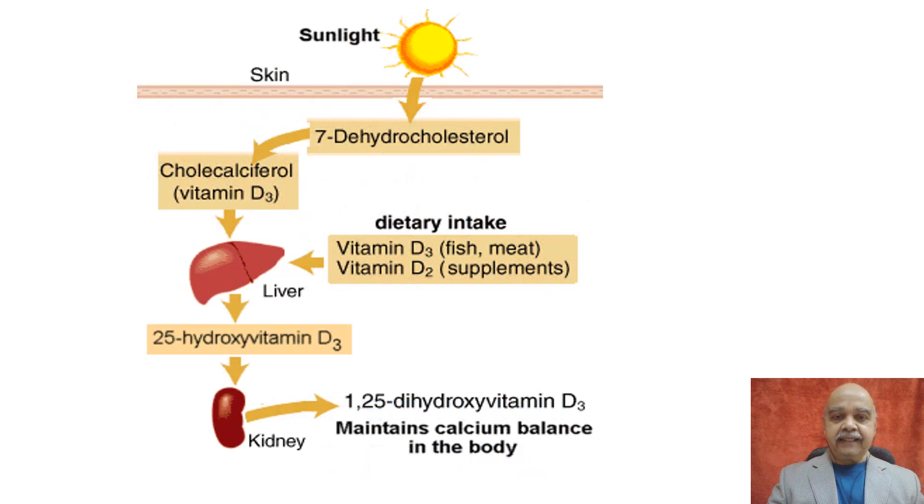Our skin contains a natural hormone, 7-dehydroxycholesterol. When sunlight falls on skin, the ultraviolet radiations convert this hormone to cholecalciferol, or vitamin D3, which is stored in the liver.